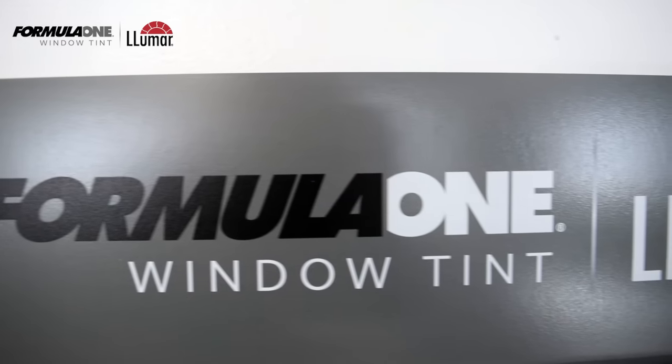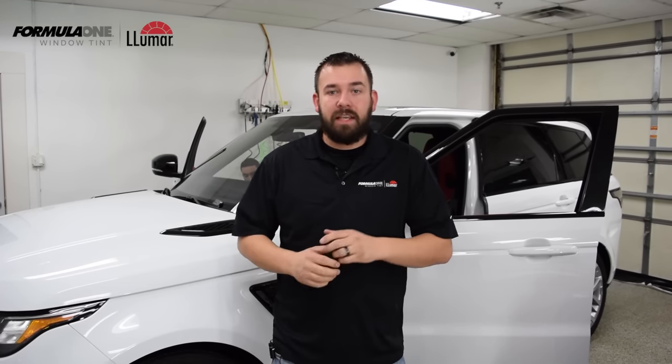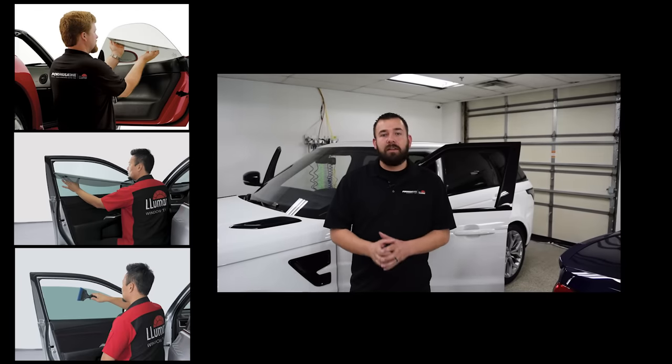Hey everybody, I got some very exciting news to share with you. Chicago Auto Pros is now an authorized Lumar Formula One dealer. It means that we are one of the best installers in the country. Very proud of this. Lumar Formula One — you just can't buy it anywhere. A normal window tint shop just can't buy this film. You have to be selected by Lumar, and we're very proud and very excited to be a part of this elite group of dealers of Formula One.